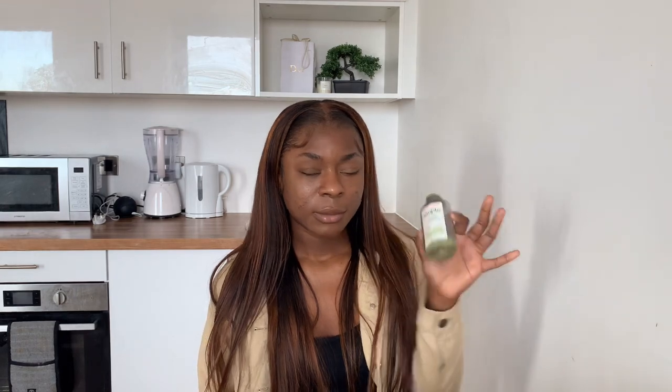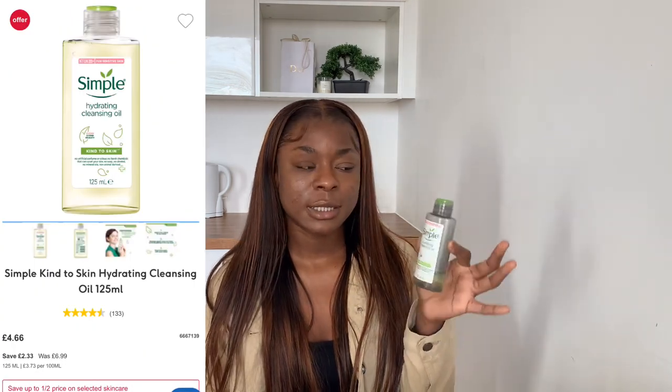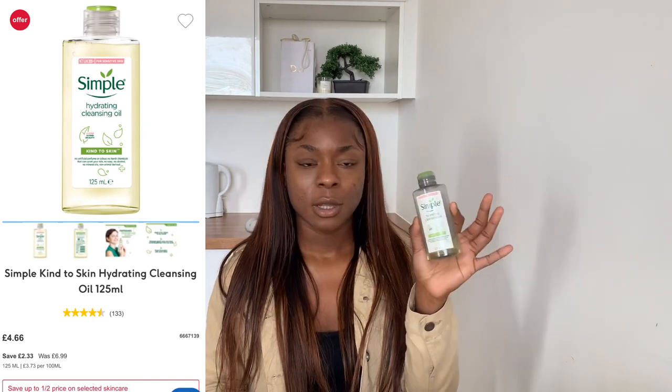So I'm going to start with my cleansing process. Let's just pretend that I have makeup on my face. What I would do is use my Simple hydrating cleansing oil — you can see it's very makeupy because I always use it when I've got makeup on. You want to make sure that your hands are clean and dry before you start, so dry them with a paper towel. That way you're not passing bacteria from your hands or from a towel to your face.